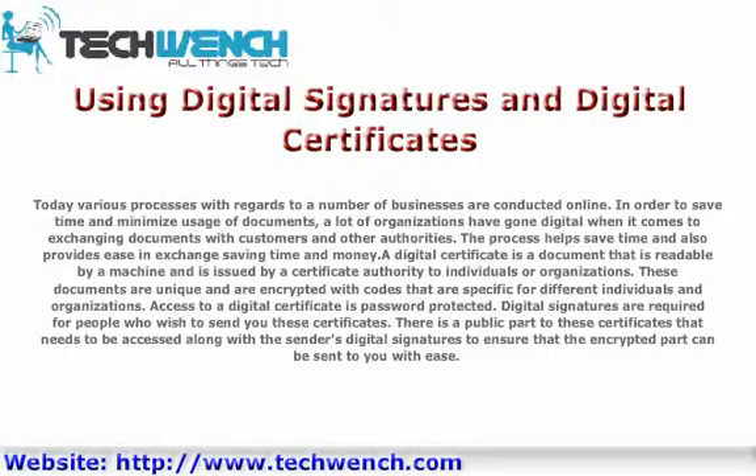A digital certificate is a document that is readable by a machine and is issued by a certificate authority to individuals or organizations. These documents are unique and are encrypted with codes that are specific for different individuals and organizations. Access to a digital certificate is password protected.